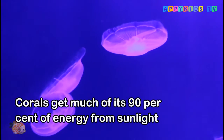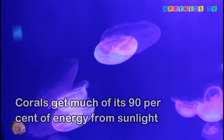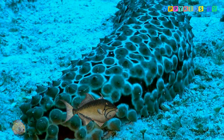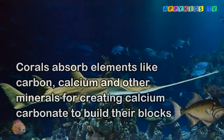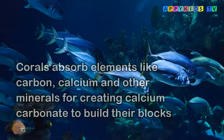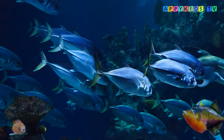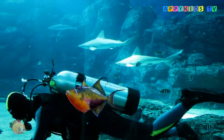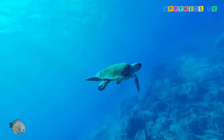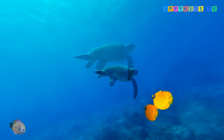The reef building blocks are carbon, calcium, and other minerals which dissolve in seawater. They absorb these elements to create calcium carbonate to build their structures. It is an organic factory using the sun's energy and carbon to build their cities, forming a variety of life. If we look closer, we realize how these organisms mold their beautiful cities under the sea.